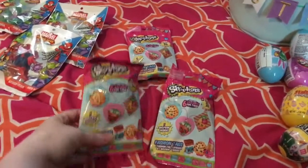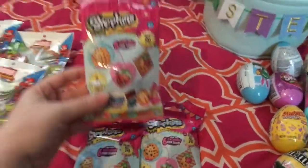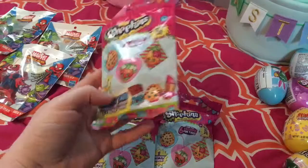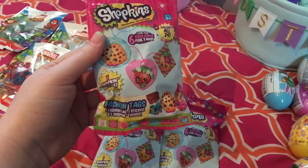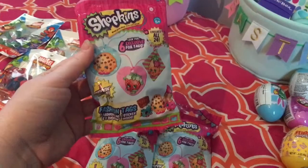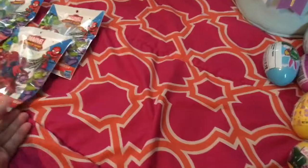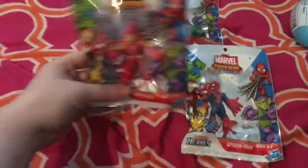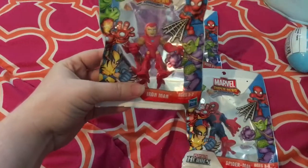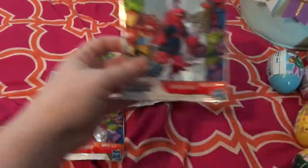Now these are kind of like little blind bags — these are Shopkins. I went ahead and got her three of them. My daughter loves Shopkins — she actually has some puzzles of Shopkins. These are really cute — each has one fashion tag, one sticker, and one Shopkin. She's really going to enjoy opening this up. They didn't really have any little blind bags for little boys, so what I got for him was these little Marvel superhero adventures. He will love all of these — he has a Hulk, an Iron Man, and a Spider-Man.